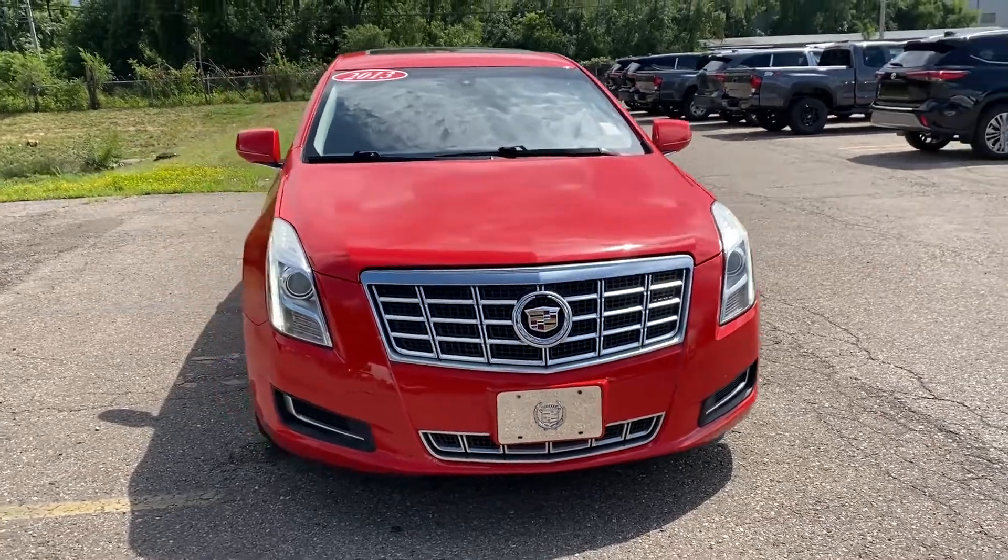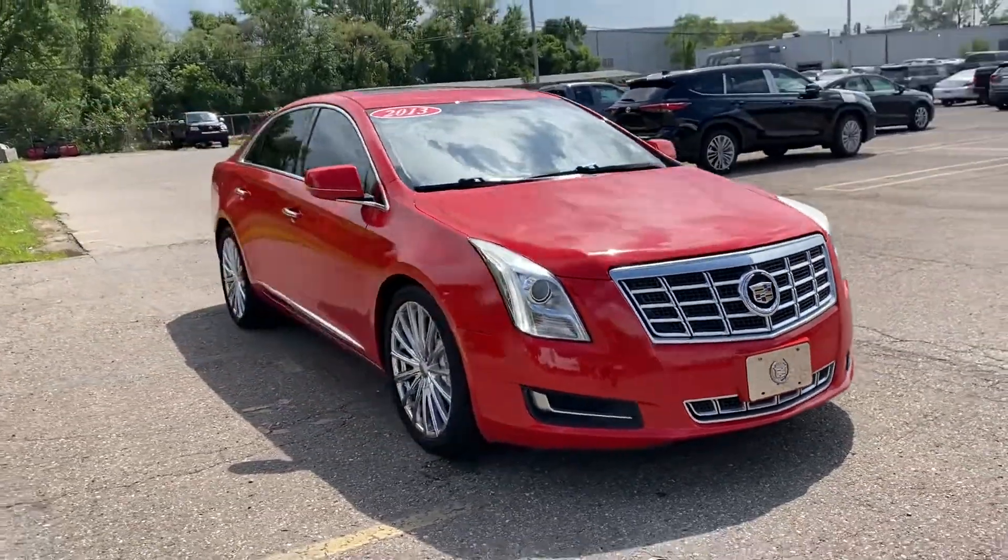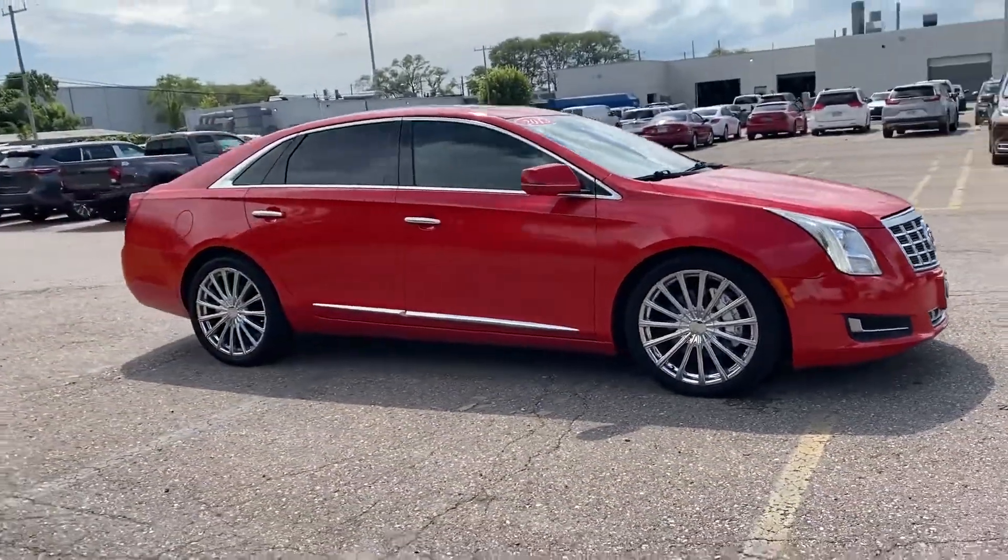2013 Cadillac XTS. This sedan combines safety and comfort with style and performance.